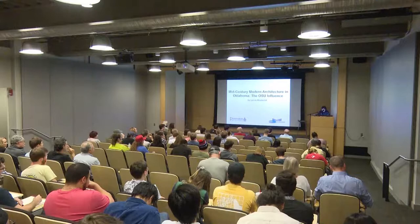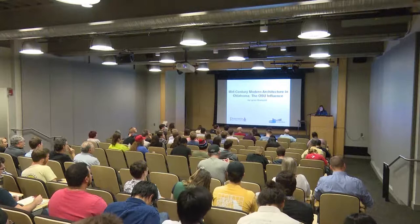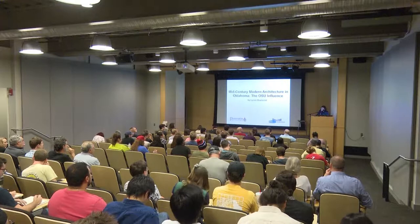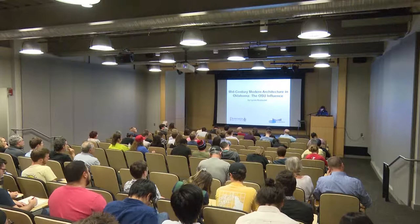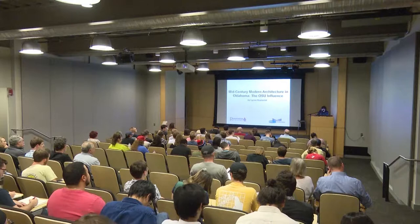Tonight's presentation kicks off a two-week showing of the exhibit, Oklahoma's Most Endangered Historic Places, and the purpose of that exhibit is to raise awareness of the need to preserve Oklahoma's historic structures and places, and also to share some success stories of past historic preservation efforts.